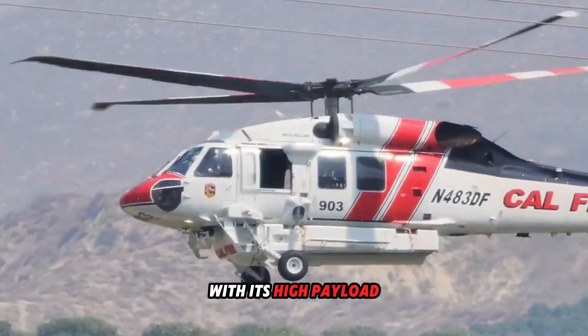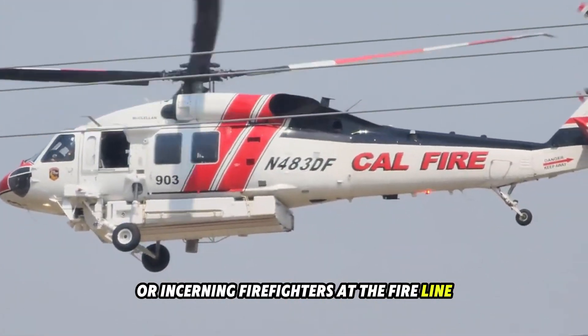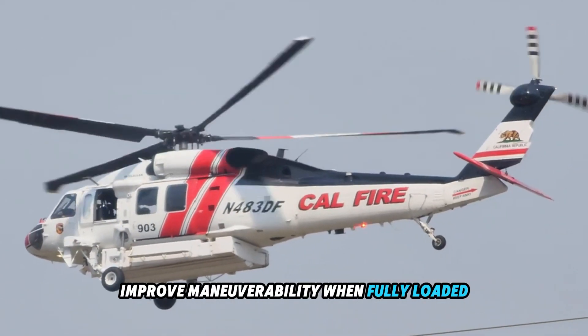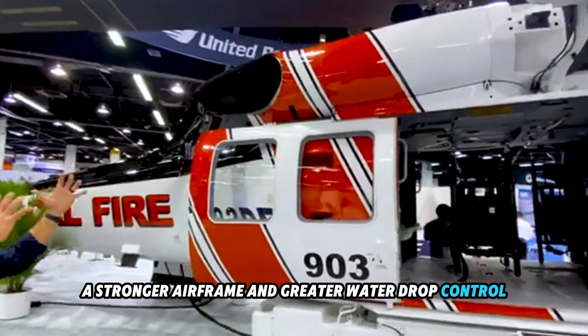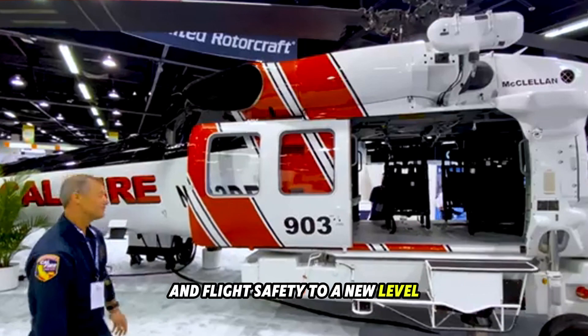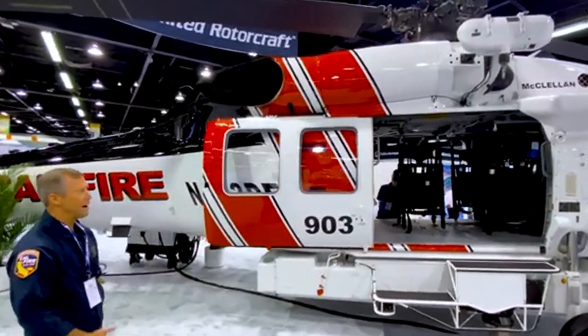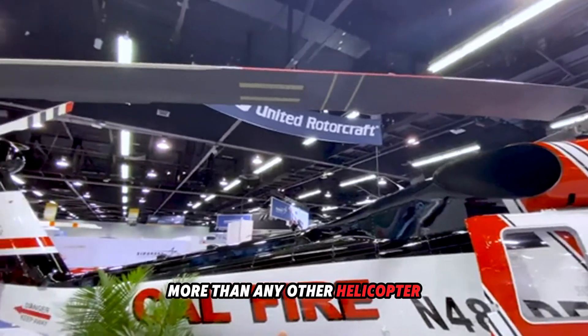With its high payload, extra power margin when dropping water or inserting firefighters at the fireline, improved maneuverability when fully loaded, a stronger airframe, and greater water drop control, the new generation S-70 Firehawk helicopter brings enhanced capability and flight safety to a new level. This makes the Firehawk a top contender when it comes to fighting these fires.